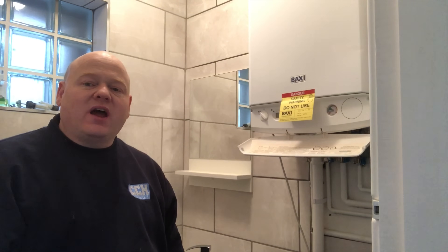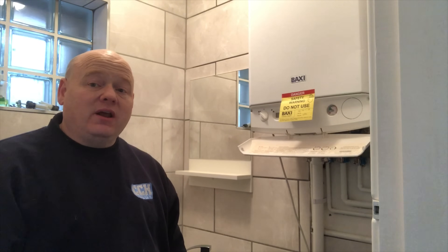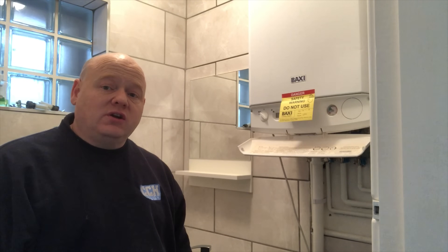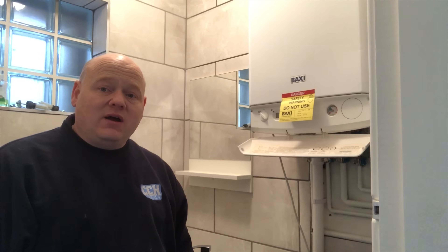My name is Alan Hart and today I'm doing a day in the life of a gas engineer. I've been called out to a Baxi boiler that's been capped off as unsafe. The boiler is about two years old and was apparently installed by a Gas Safe registered engineer. I'm going to look at all the paperwork, ring Gas Safe, see what's going on, show you the faults and the reasons it's been capped off, and then hopefully get it back up and running again.